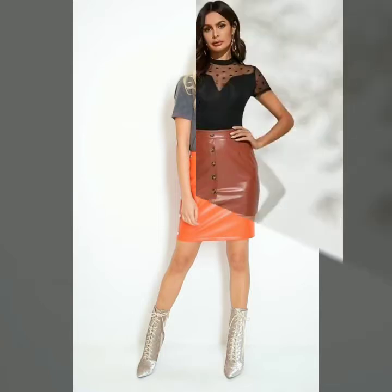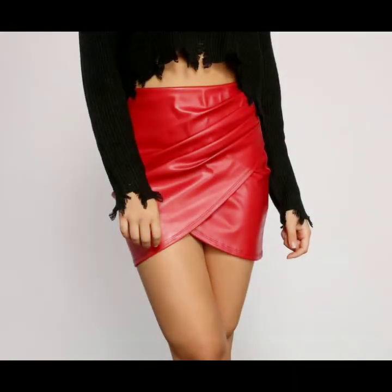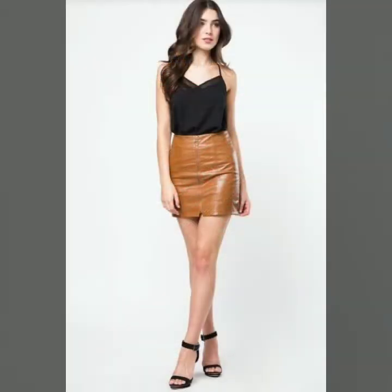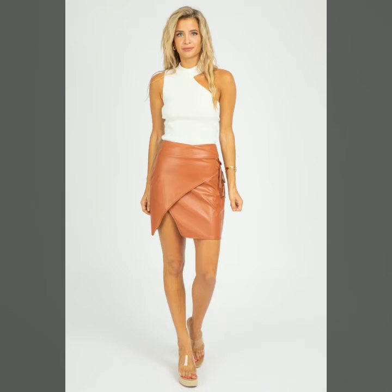As you know, leather skirts look very beautiful and stylish in offices and in parties. In this video you can see very beautiful, colorful, and amazing styles of leather mini skirts. You can also get ideas on how to style a leather mini skirt. You can tie different types of blouses, tops, and crop tops.